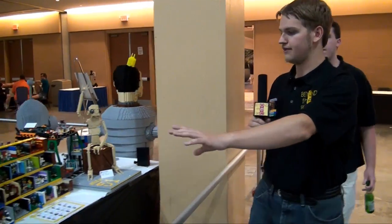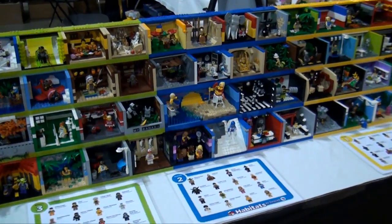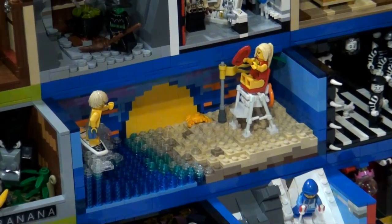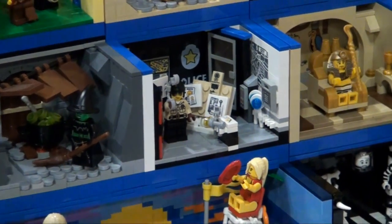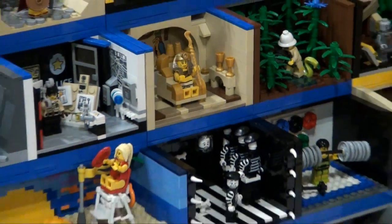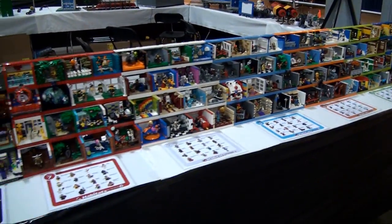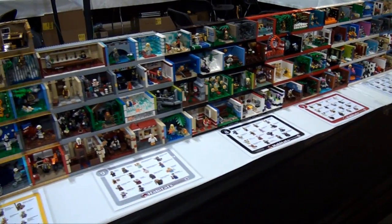This here is one side of the Toralug display — what they call the habitats. It's different little vignettes made for every collectible minifigure, Series 1 all the way through the current series. Really cool stuff here. Nice little habitats made for everyone. You've got the hockey player, the graduate, the cavewoman, the bunny suit guy — any of these minifigs you can think of. The diver.